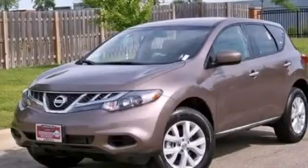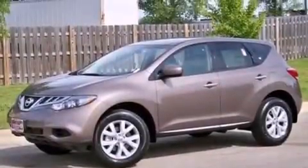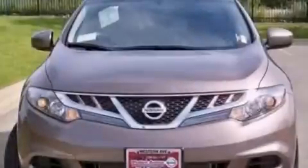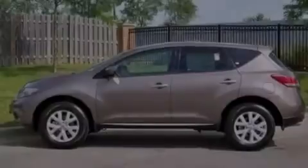This is a 2013 Nissan Murano, a car-like ride in space like an SUV. It has a 3.5-liter six-cylinder engine and a continuous variable transmission. All of the following features are included.